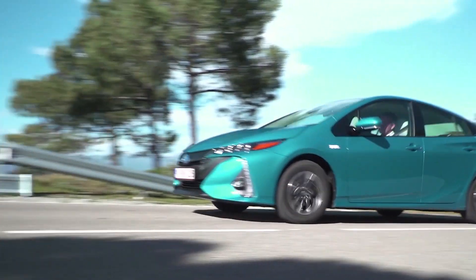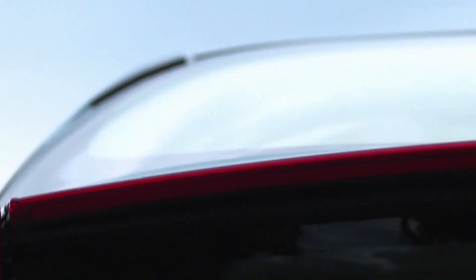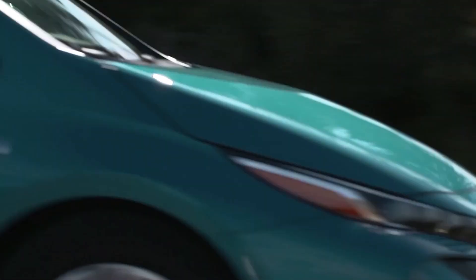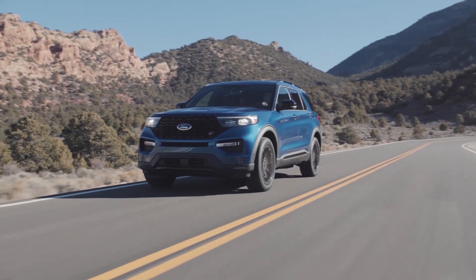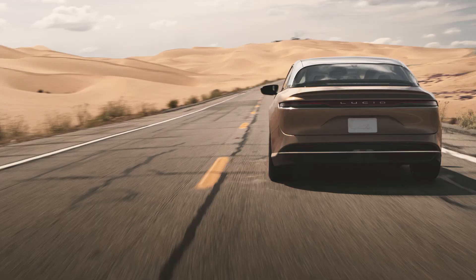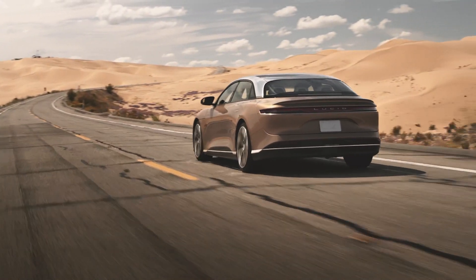Some hybrid cars can recoup or regen a little bit of energy going downhill or when braking, but if it hasn't got a plug socket, the only way it moves forward is by adding fossil fuels. They are ICE — internal combustion engine cars. A BEV, battery electric vehicle, runs solely on electricity used to charge the car, and of course BEVs have regen as well. You can't put petrol or diesel into a BEV — they're the ones I love the most.